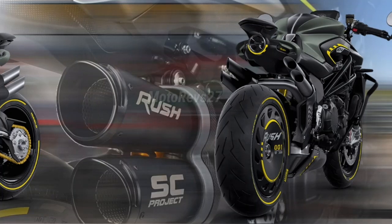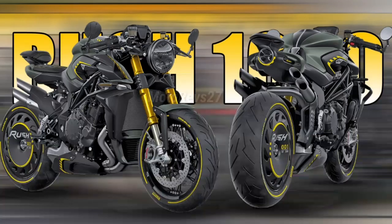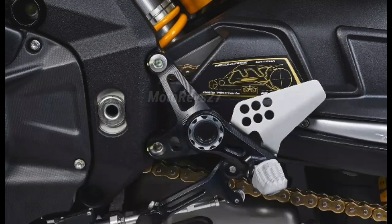With a top speed of over 300 km per hour, the Rush 1000 imposes its pace also thanks to the impressive performance of a replica moto. Thanks to its launch control system and traction control, it takes no prisoners when it comes to acceleration, its true talent, and can stand up to the meanest superbikes.